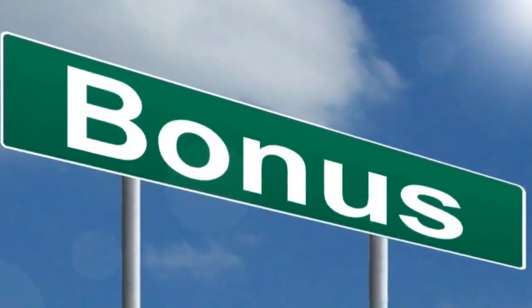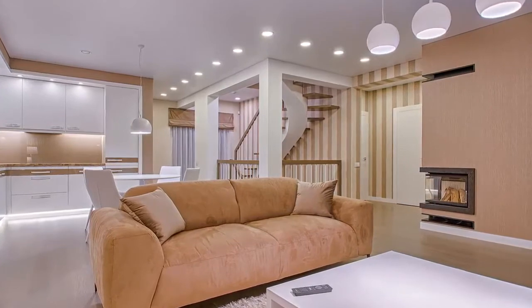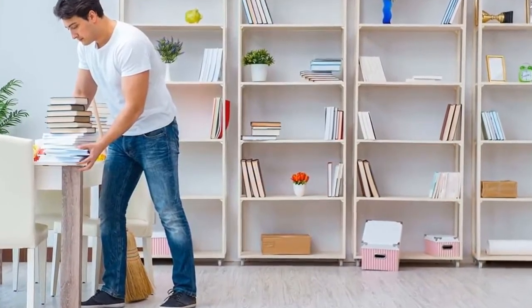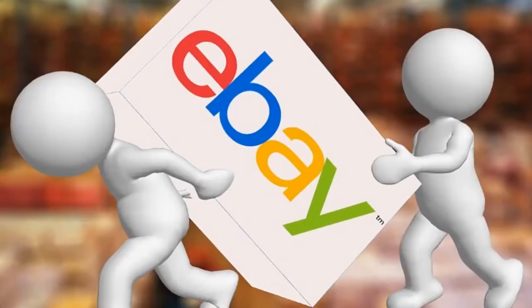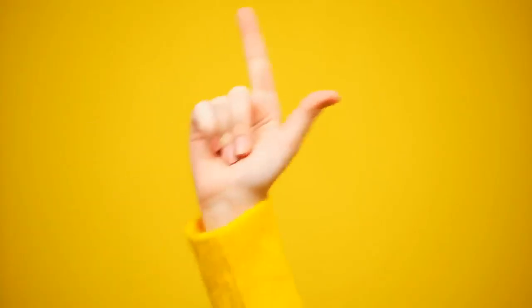And now for your bonus tip: consider minimalism. Yes, minimalism is making a comeback and can actually help you to increase your budget. While this tip is not an endorsement of changing who you are, it is rather an encouragement to focus on decluttering your home. This will give you the opportunity to sell unused items on apps like eBay or OfferUp. I'll link my video here on how and even why to declutter.